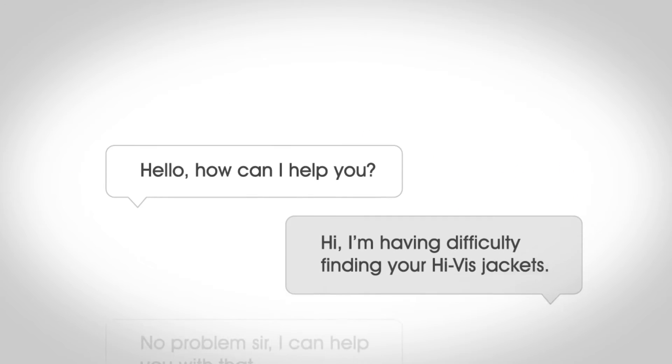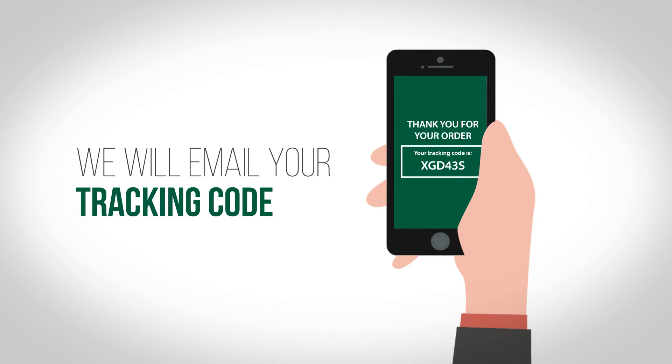Can't find what you're looking for? Use our live chat. Our countdown to delivery clock lets you know how long you have left to qualify for next day delivery. And once your order is on its way, we'll email you your tracking code so you know exactly when your products will get to you.